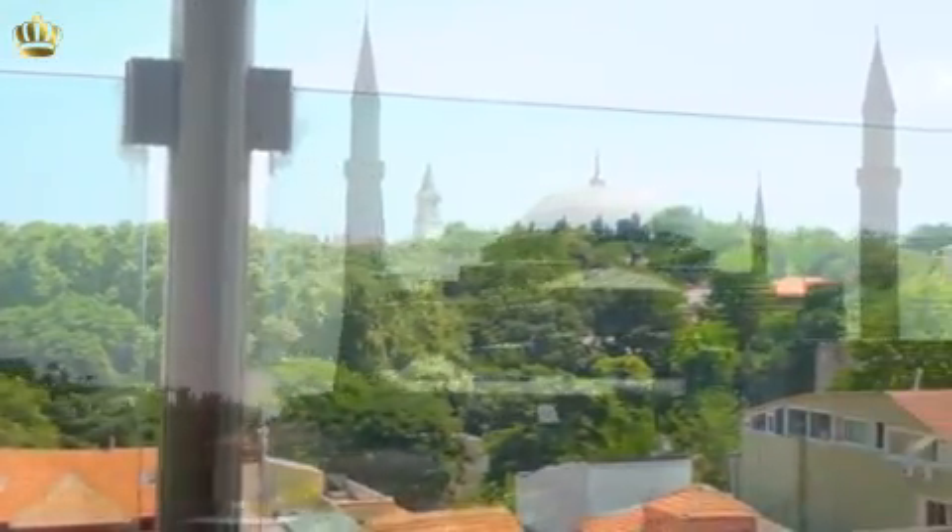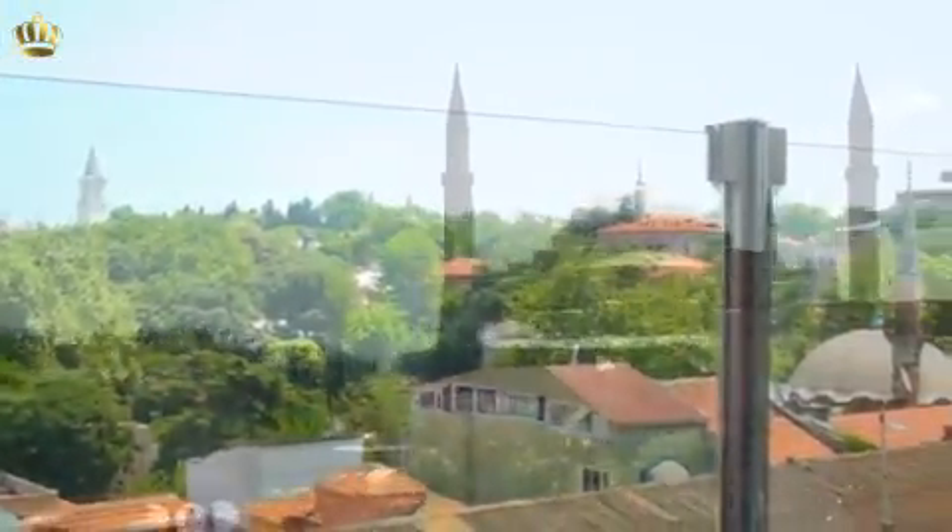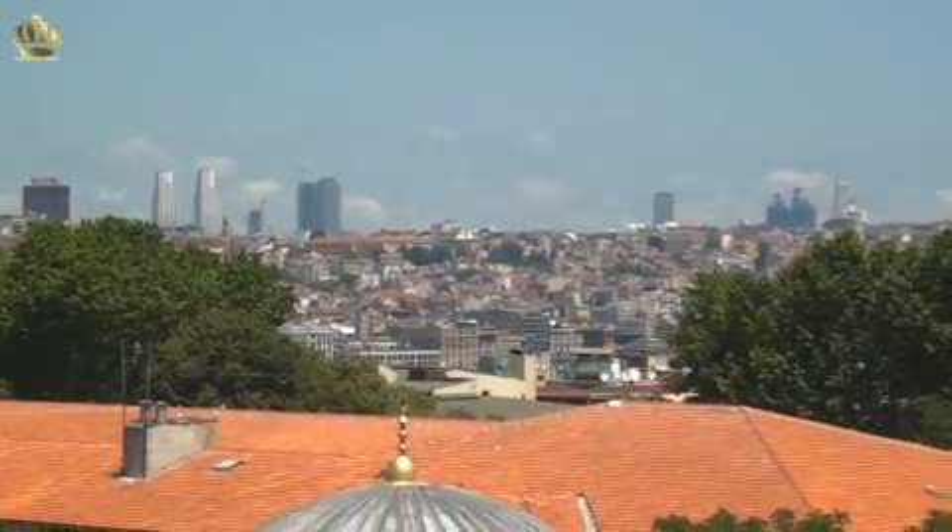From the hotel, you can enjoy views of the Hagia Sophia, Marmara Sea, Sea Harbor, and Topkapi Palace.